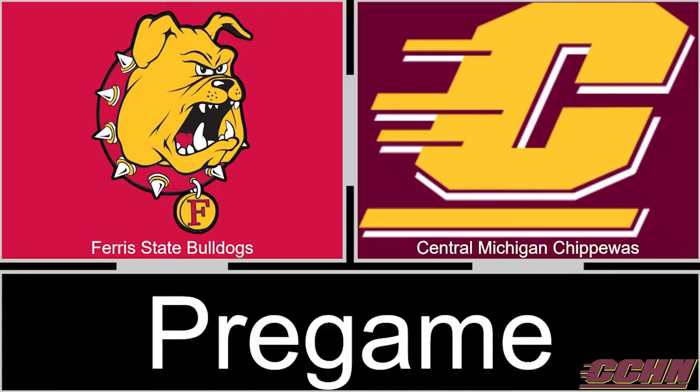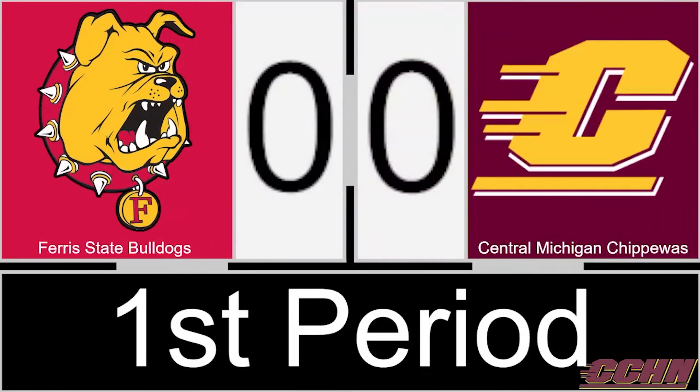The National Anthem has concluded and we're just about set. We've got 20 minutes on the clock. Lauren Jones will be in net to our left for Central Michigan. The puck is dropped at center ice and Keelan Baker swoops in to pick it up as we are underway at Martin Ice Arena.